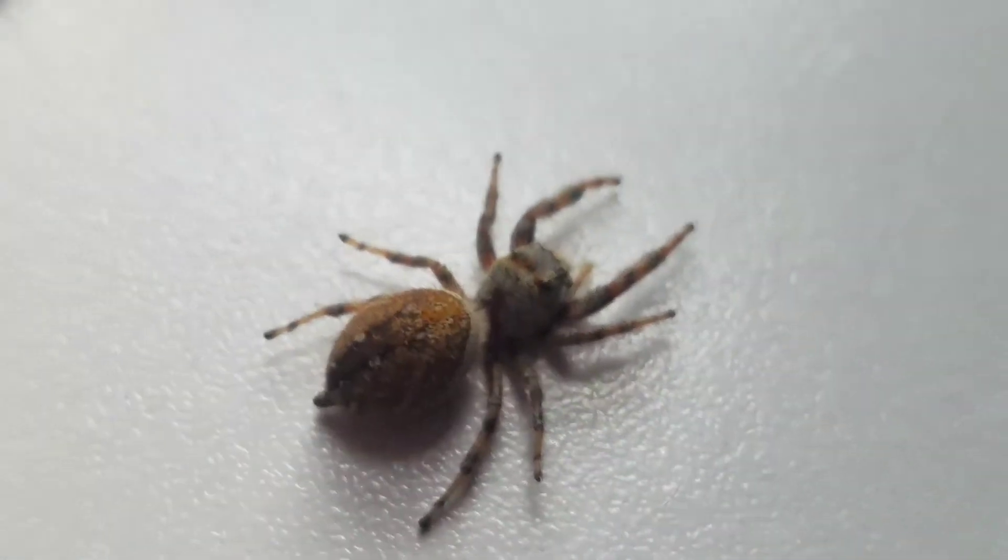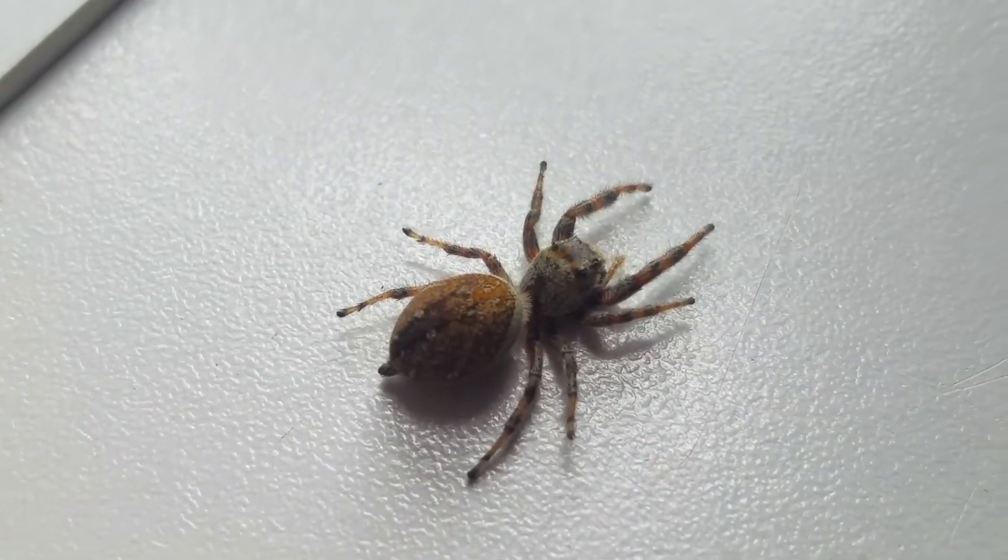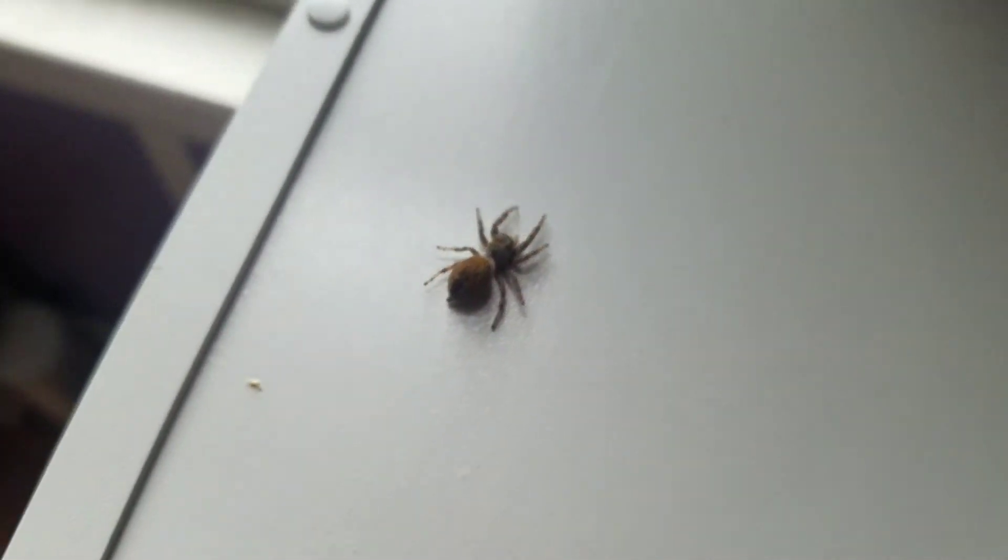There you can kind of see some of the patterns. It's just a really pretty color, and it's just sad that it is dead — or at least I think it's dead anyway, because it's not moving. But what's weird is every so often it'll be in a different position.